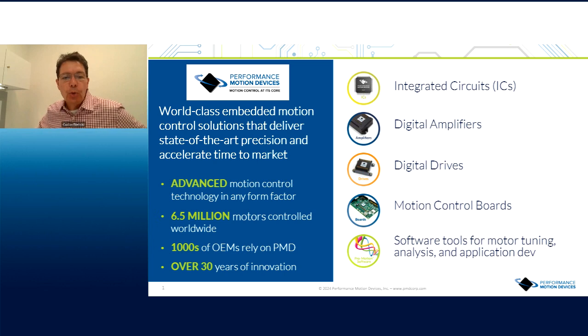Thanks, Rob. Hello everybody, and thank you for joining. I'd like to introduce you to PMD — Performance Motion Devices — and give you a little bit of background. For those of you who aren't familiar with our company, we are a world-class embedded motion control solutions provider, and our aim is to always be at the cutting edge of the state-of-the-art in this embedded motion control space. We've been around for over 30 years; we estimate we're controlling around six and a half million motors around the world, and we have thousands of customers. You can see the types of products we offer: motion control ICs, amplifiers, drives, boards, and software tools that help pull it all together.